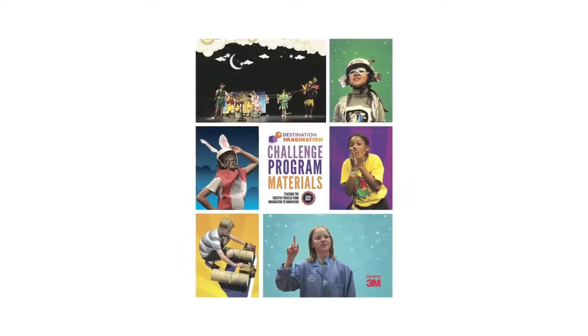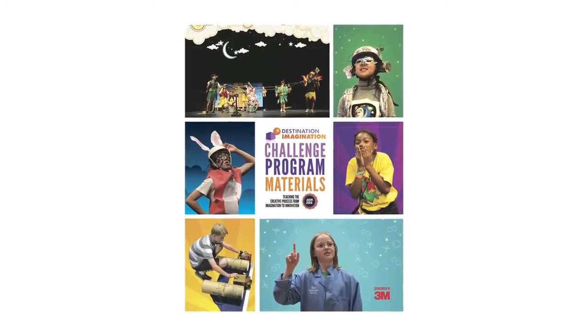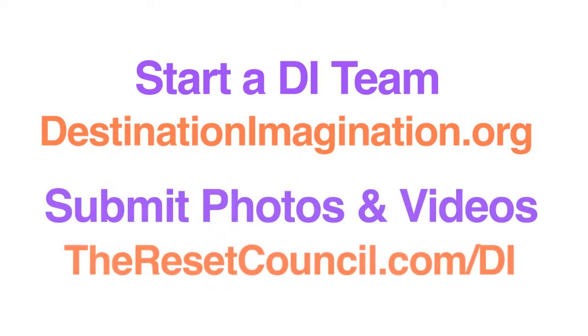That wraps up this episode of the DI Instant Challenge Recap. Next month we will be featuring the On the Ball Challenge. Paper Tower, On the Ball, along with all other Instant Challenges that are found on the DI Instant Challenge Recap can be found in the 2014-2015 DI Program materials. Visit this website to learn more about starting a DI team, and visit this website for the details on how to submit your video or photos for a chance to be featured in the next episode.